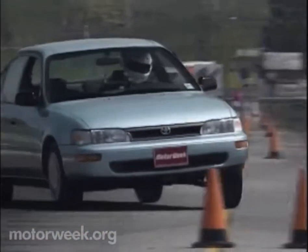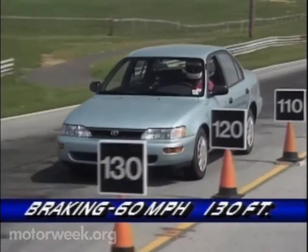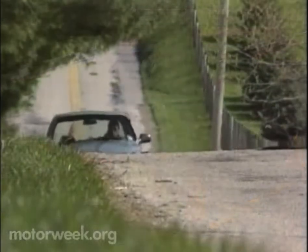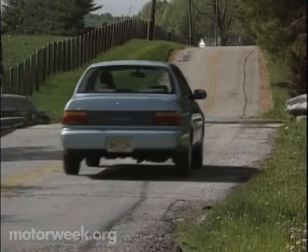The 4-speed automatic is one of the smoothest around. But it's in handling where the Corolla really shined, with grip and refined feel that rivaled that of sportier models. Braking followed the class standard, however — front disc and rear drum stopped the car from 60 in an average distance of 130 feet. Fuel mileage, EPA-rated at 27 city and 34 highway, averaged a better 38 miles per gallon. Average is hardly how we'd describe the Toyota Corolla.